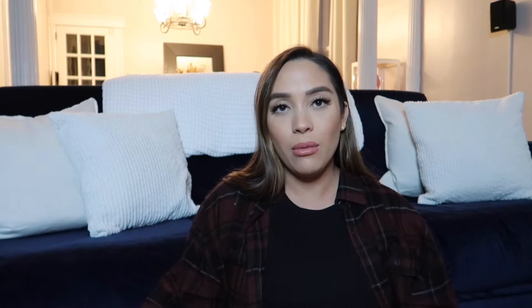I got the My Brest Friend pillow. I was torn between this and the Boppy, but I went with this one because it has a strap that clicks and wraps around you — it locks in. The Boppy doesn't have that clip on the back, and I felt this might be more sturdy. It also has a little compartment, like a small bag, where I can put my phone or a burp cloth.